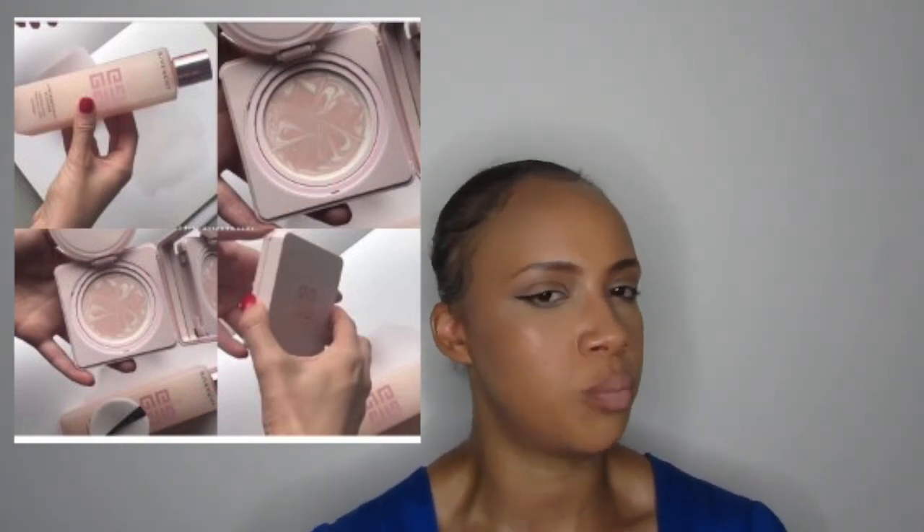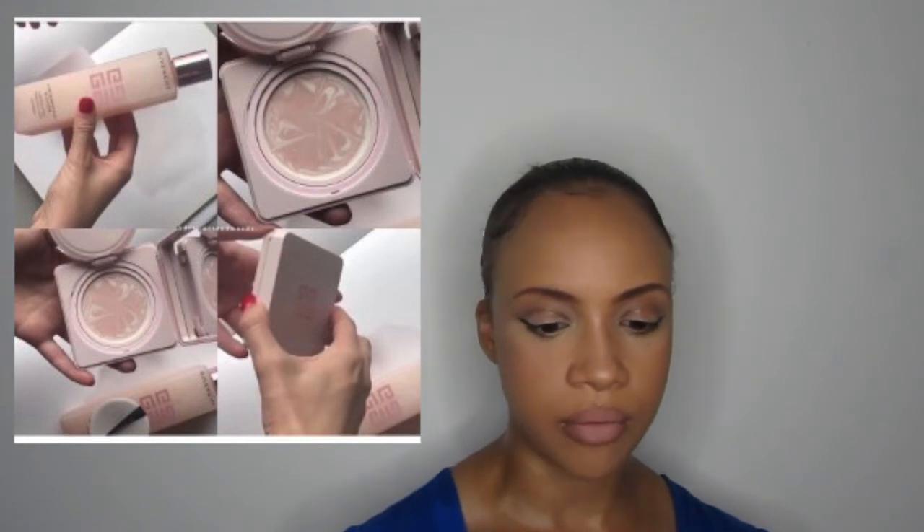Givenchy are coming out with a pearly glow lotion and a compact cream SPF. I like skincare, but I like affordable skincare — I can go to The Body Shop or get Palmer's Cocoa Butter and it'll do the job. Givenchy is just too astronomically priced for me to invest in their skincare when I'd rather spend that money on makeup. The packaging is very girly yet sleek and sophisticated — the pale pink is gorgeous — but I couldn't see myself buying Givenchy skincare.